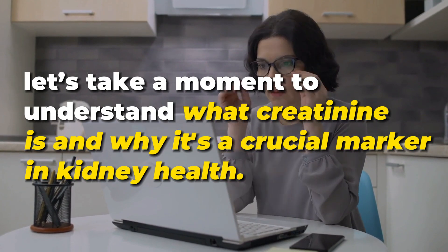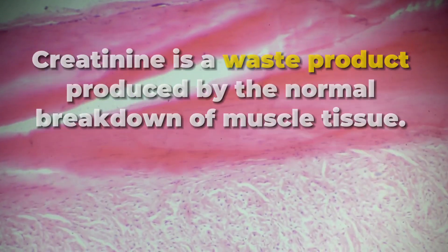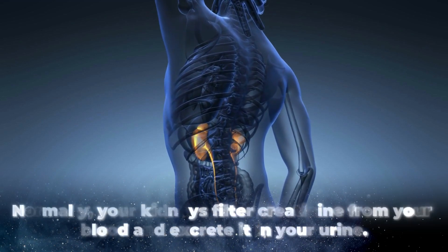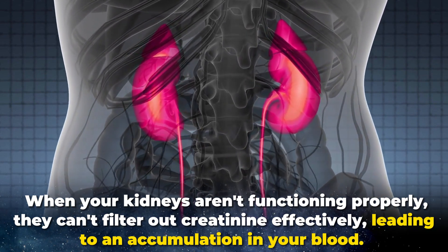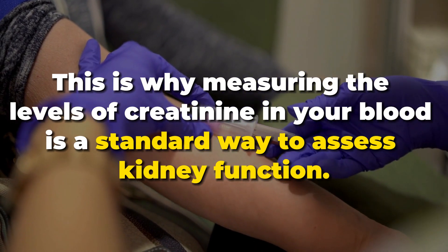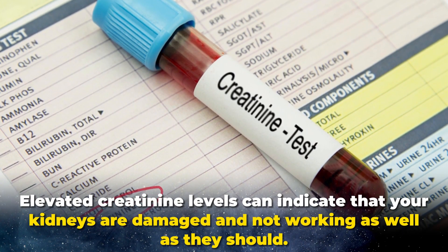Before we keep going with number 7, let's take a moment to understand what creatinine is and why it's a crucial marker in kidney health. Creatinine is a waste product produced by the normal breakdown of muscle tissue. Normally, your kidneys filter creatinine from your blood and excrete it in your urine. But when your kidneys aren't functioning properly, they can't filter out creatinine effectively, leading to an accumulation in your blood. This is why measuring creatinine levels in your blood is a standard way to assess kidney function. Elevated creatinine levels can indicate that your kidneys are damaged and not working as well as they should.